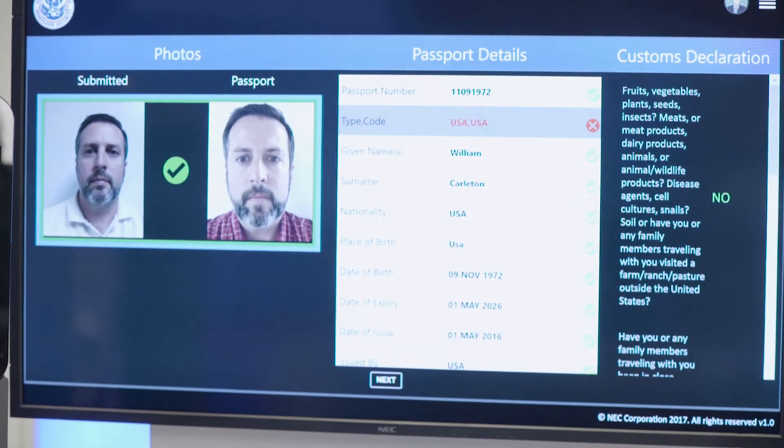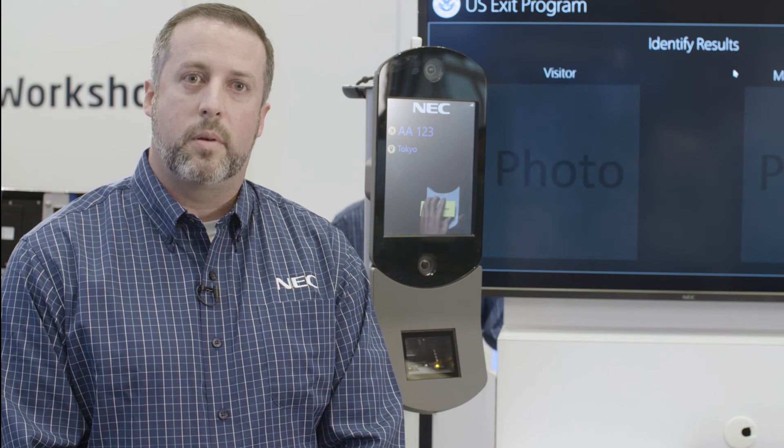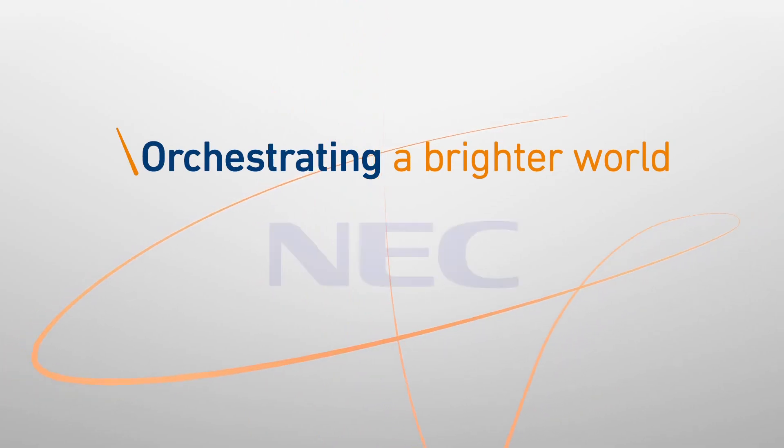Thank you for your time. To learn more, please visit us at www.necam.com — that's N-E-C-A-M dot C-O-M slash A-R-S. Orchestrating a Brighter World. NEC.